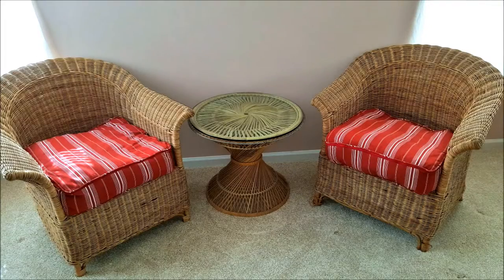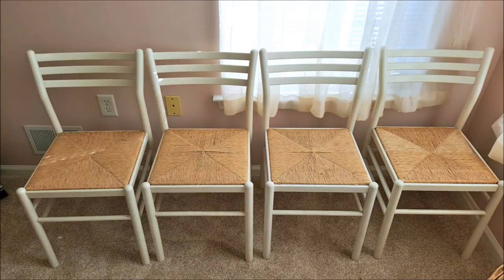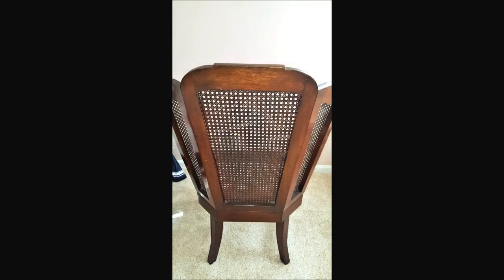Added are these two wicker club chairs with table, fabulous detailing and glass top. We also have four very cute chairs with rattan seats and this fabulous chair that's been completely caned with a fabulous back.